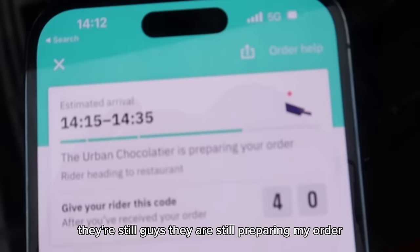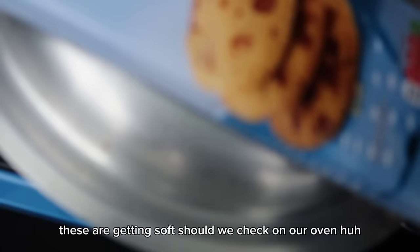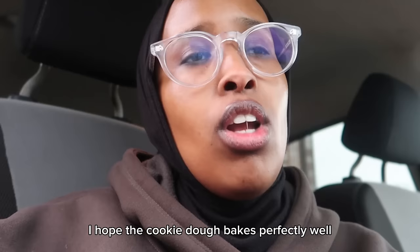They are still preparing my order. Oh, these chocolates are actually getting warm — they're getting soft. Should we check on our oven? Did you guys see it? It's going to put the crumble right into the cookie. Now we just wait — I hope the cookie dough bakes perfectly.